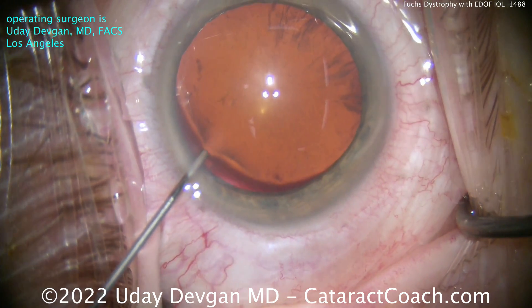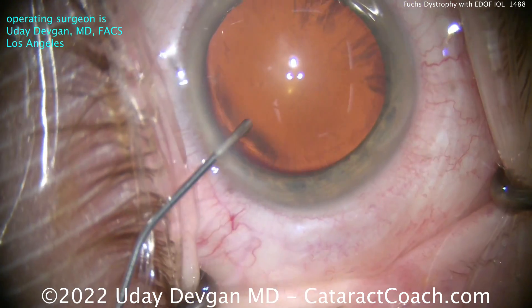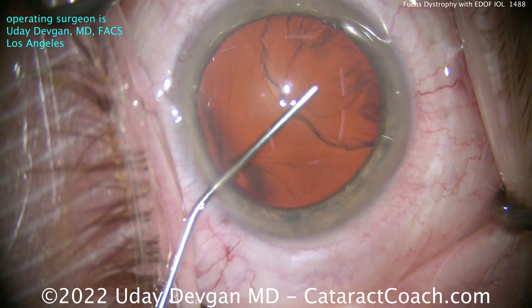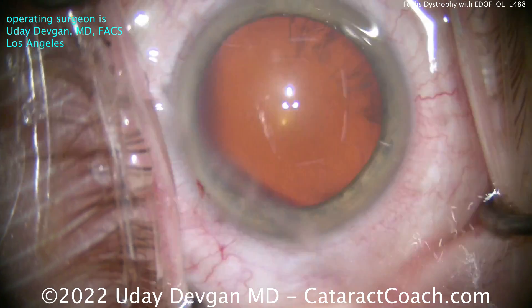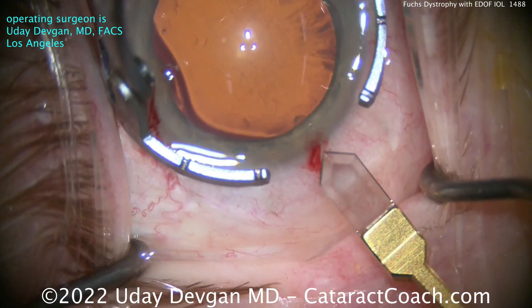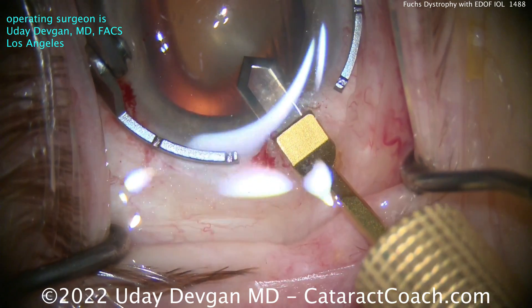Why is that important? A lot of studies have shown that if the central pachymetry is less than 600 microns, patients tend to do well with just cataract surgery alone and you probably don't have to do concomitant endothelial transplantation. If the pachymetry is 640 or more, the guidelines say you may be better off doing both together — the cataract plus the cornea — and 600 to 640 is the gray zone in the middle.